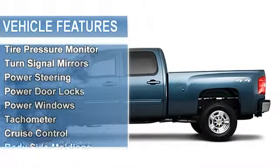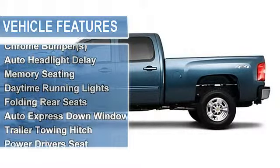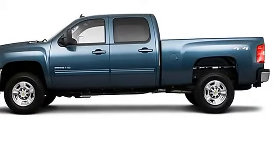Power folding mirrors, vanity mirrors, tire pressure monitor, turn signal mirrors, auxiliary transmission oil cooler, power steering, power door locks, power windows.